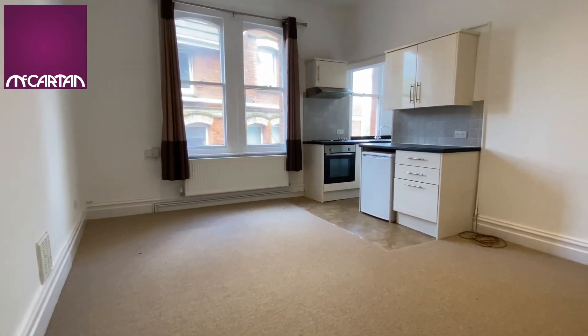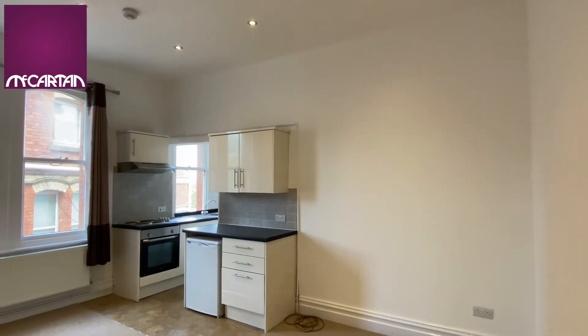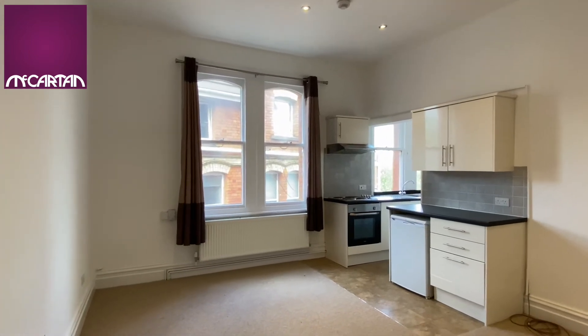From the hallway there's just a couple of steps up into the main living area. This is a really large room with nice high ceilings and big windows letting in lots of light.